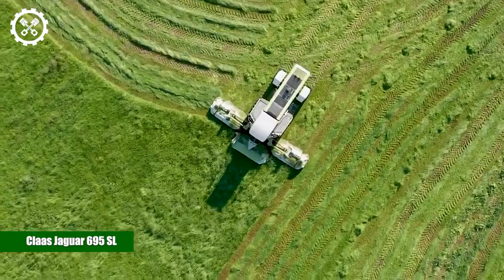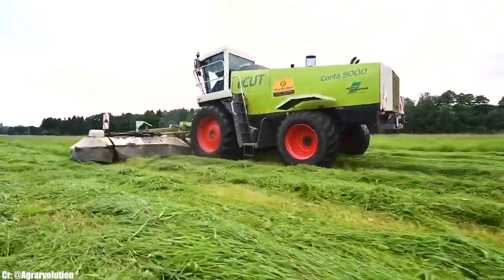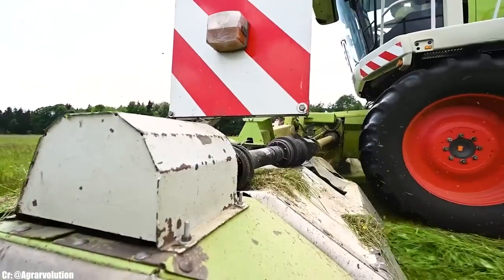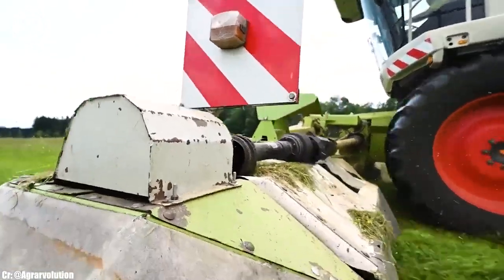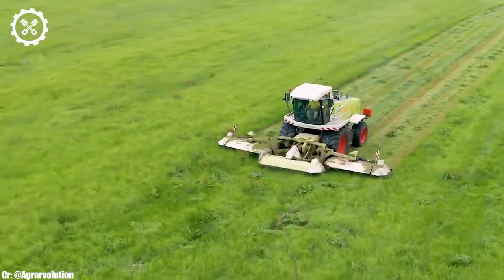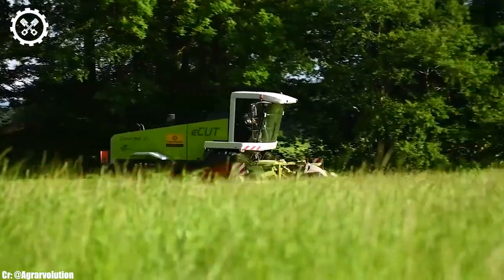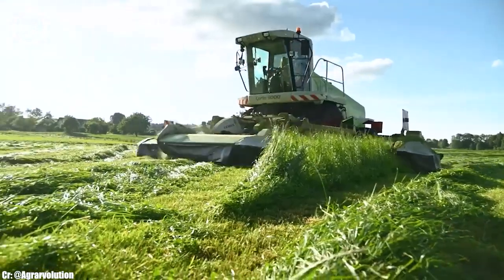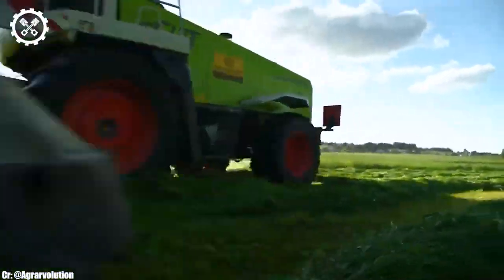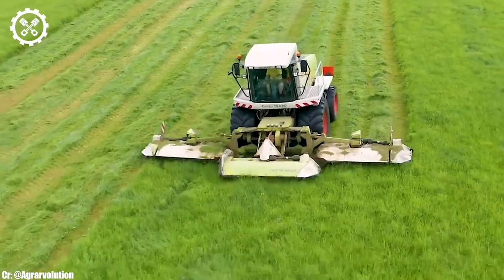CLAAS Jaguar 695 SL. The CLAAS Jaguar 695 SL is a powerful and efficient forage harvester that stands as a testament to modern agricultural engineering. With a robust engine delivering approximately 603 horsepower, it's designed to tackle large-scale forage harvesting operations, making it an essential machine for commercial farmers and biogas producers.